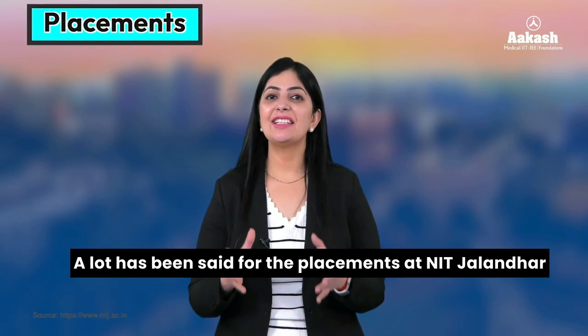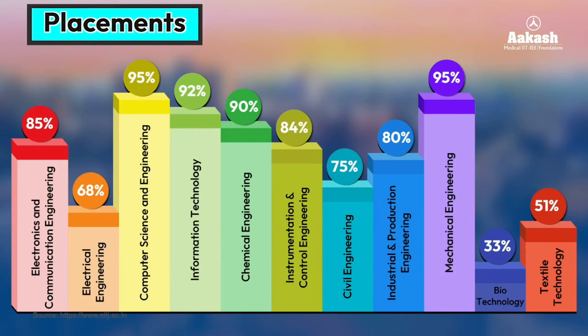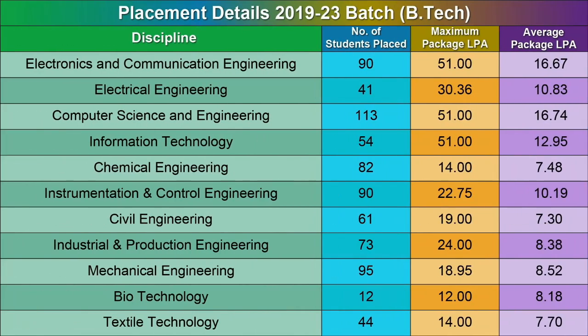A lot has been said about placements at NIT Jalandhar. Let's have a look at the branch-wise placement details from the 2022–23 B.Tech session. The data shows that maximum placements were done from Computer Science and Engineering and Mechanical Engineering branches, at 95 percent. The placement percentage of all other branches was around and above 70 percent, except Biotechnology and Textile Technology, which were 33 and 51 percent respectively.